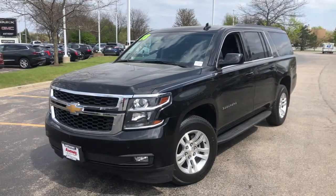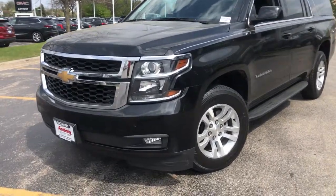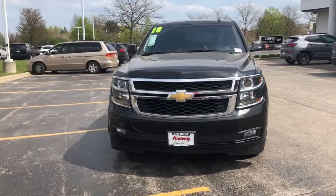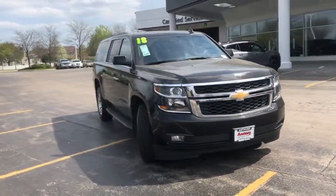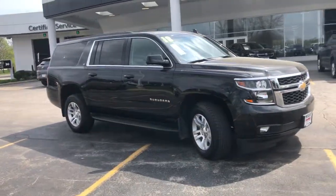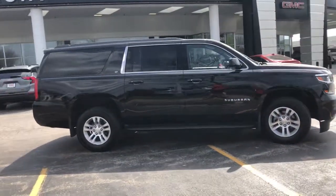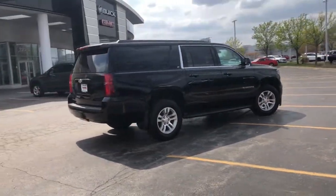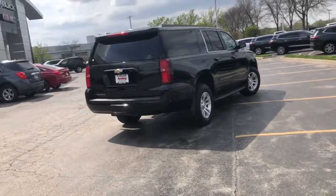Can you see yourself in the 2018 Chevrolet Suburban? This vehicle still has fewer than 100,000 miles on the clock, so it won't last long. The iconic family hauler keeps getting better. While the Suburban's refined luxury and state-of-the-art technology keeps passengers comfortable and connected, its muscle quietly gets the tough jobs done.